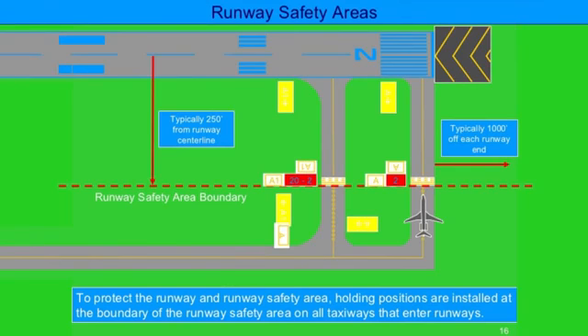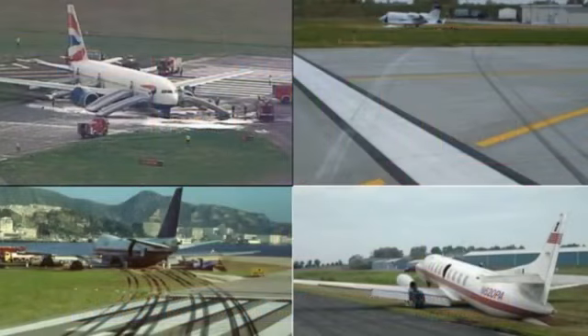A runway safety area, or RSA, is an area surrounding the runway, and it is measured from the runway ends and centerline. Much like the shoulder on the highway, the runway safety area is intended for use by aircraft in the case of an emergency, such as if an aircraft were to land short of, veer off of, or overshoot the runway. Thus, the runway safety area should always be free of vehicles and pedestrians.